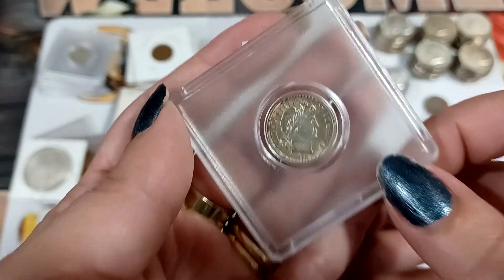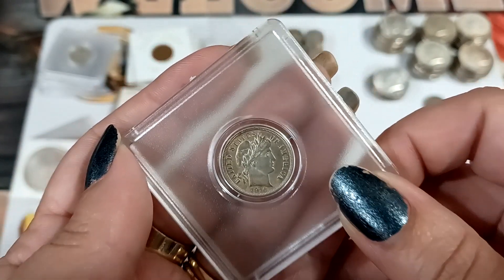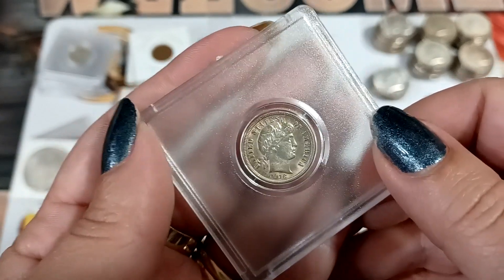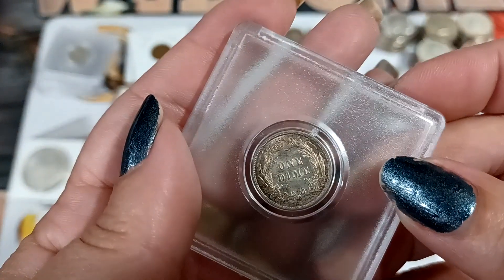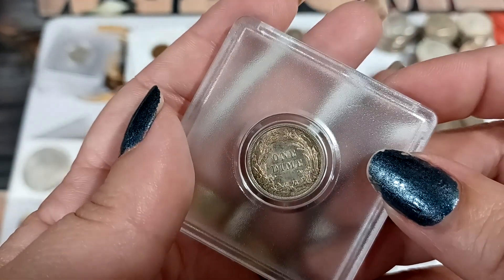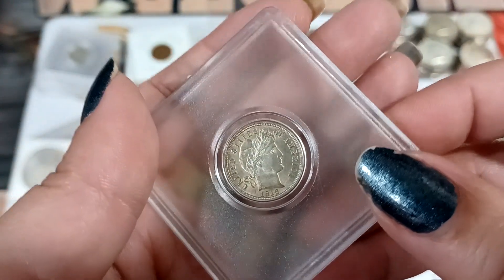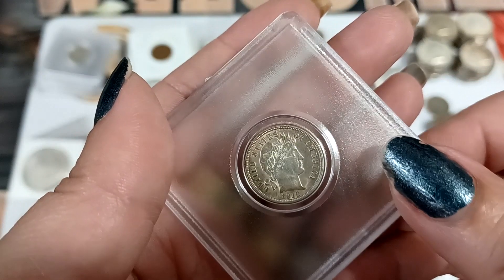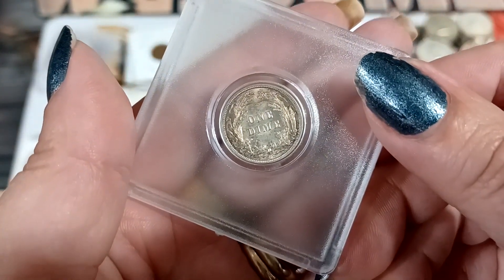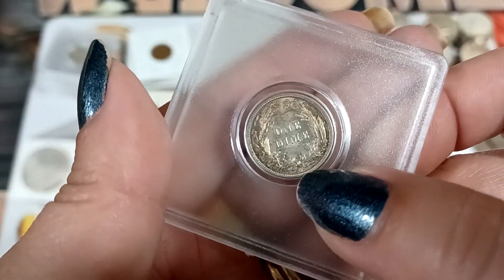Is that the 1916? It looks like it has all the Liberty, and it has almost some original mint luster. It's a little dirty but it's still got some luster, so yeah, that one's a good one. Still got some mint luster and it's a '16. I don't see a mint mark — the mint mark's supposed to be down here.